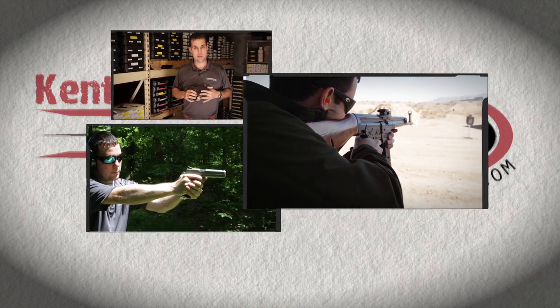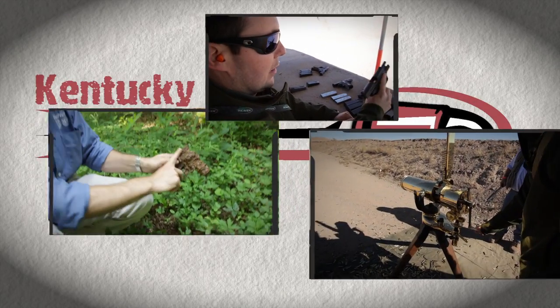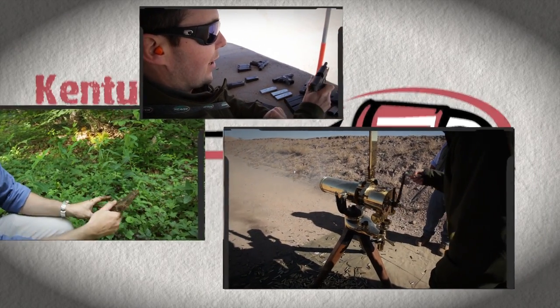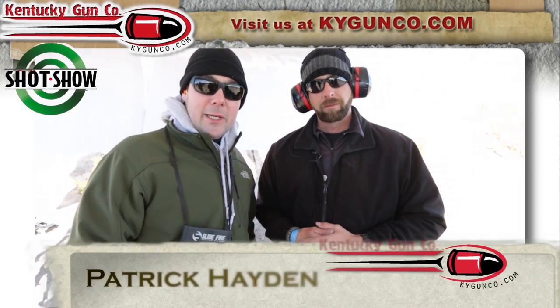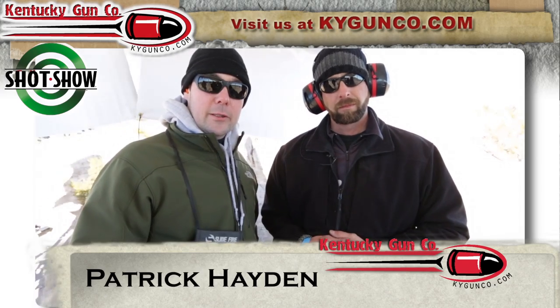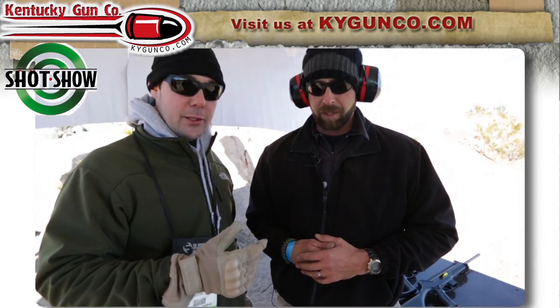There's a lot of guys out there that like the classic steel frame. The gun is loaded. Hello, I'm Patrick Caden with the Kentucky Gun Company, and I'm here at Carrakel. Carrakel is a new brand that's new to the U.S. market within the past two or three years. Jeff here is going to tell us a little bit about it.